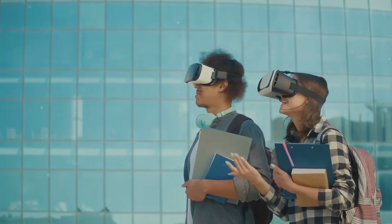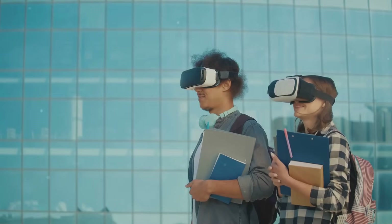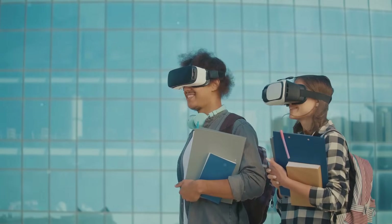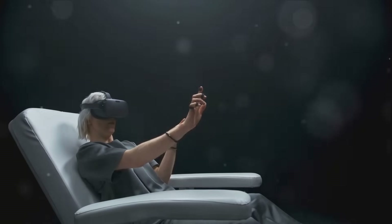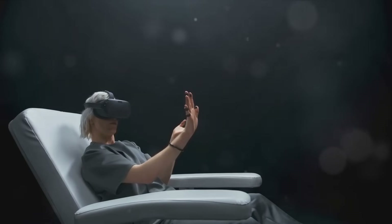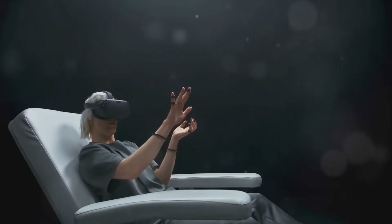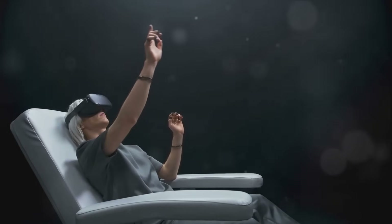And in professional training, surgeons can practice intricate procedures or engineers can simulate complex machinery, all in a risk-free and cost-effective environment. This synergy of VR and AR is not just about creating a new form of entertainment or a novel way of learning — it's about transforming the way we perceive and interact with the world around us, bridging the gap between the physical and the digital, between reality and imagination.